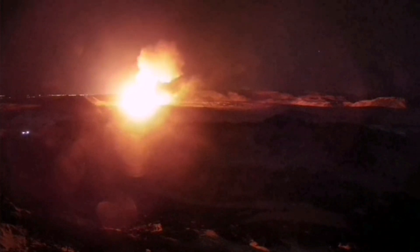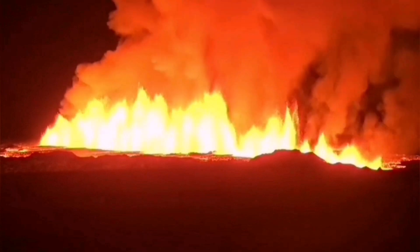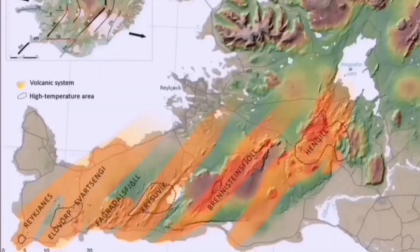Some of them were not active, but they are getting active now. Fagradalsfjall, after two years, is now getting active. And from there the activity has increased eastward — all those volcanic systems are gradually getting active, as you can see. These are the systems where, when one moves, magma can rise and erupt as lava at the surface.